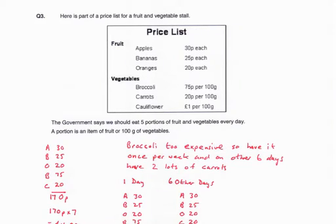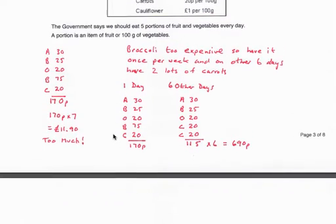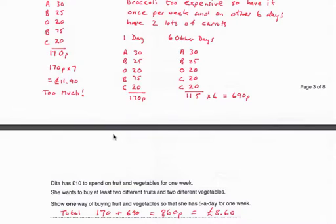Question 3. Here is part of a price list for a fruit and vegetable store. The government says we should eat five portions of fruit and vegetables every day. A portion is an item of fruit or 100 grams of vegetables. Dieter has £10 to spend on fruit and vegetables for one week. She wants to buy at least two different fruits and two different vegetables. Show one way of buying fruit and vegetables so that she has five a day for one week.